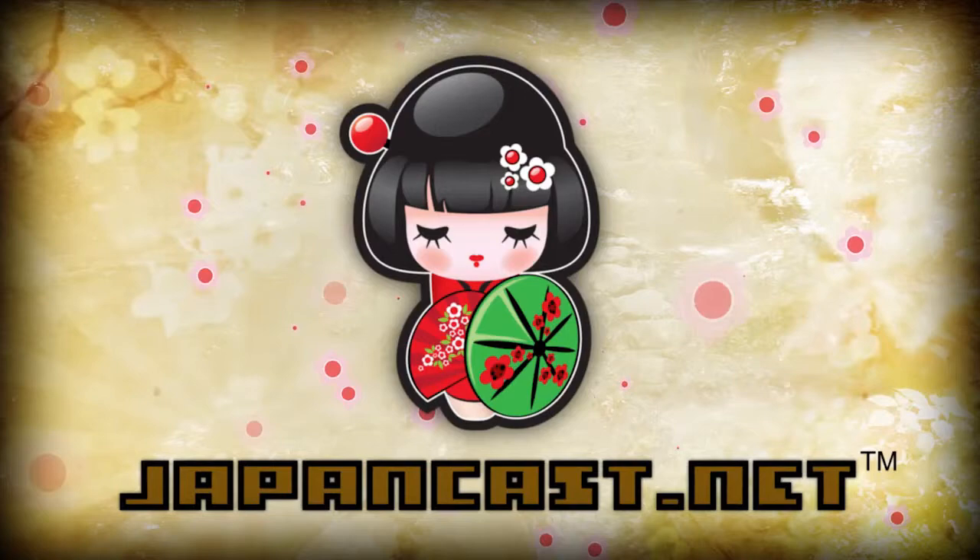Welcome to JapanCast's video episode. I'm Hitomi. JapanCast is your number one source for Japanese culture, customs, and language. This is episode number 28. From Ninja Steve Jobs to Japanese Elvis fanatics, JapanCast is your place to go.